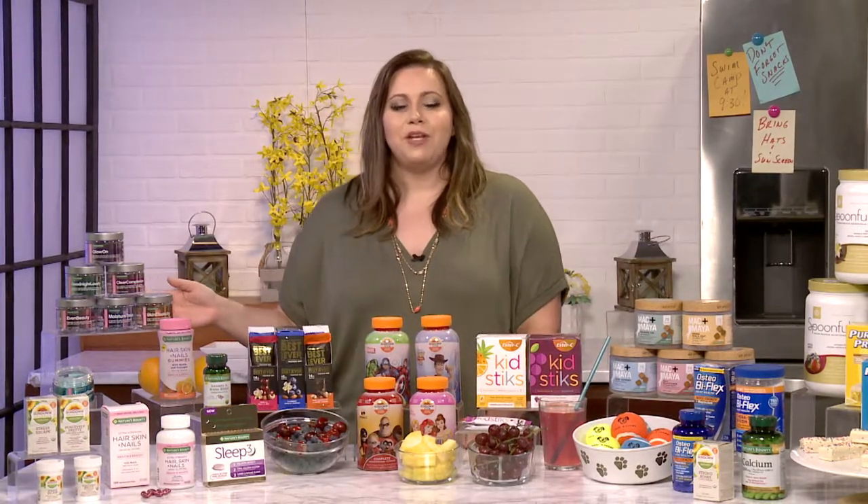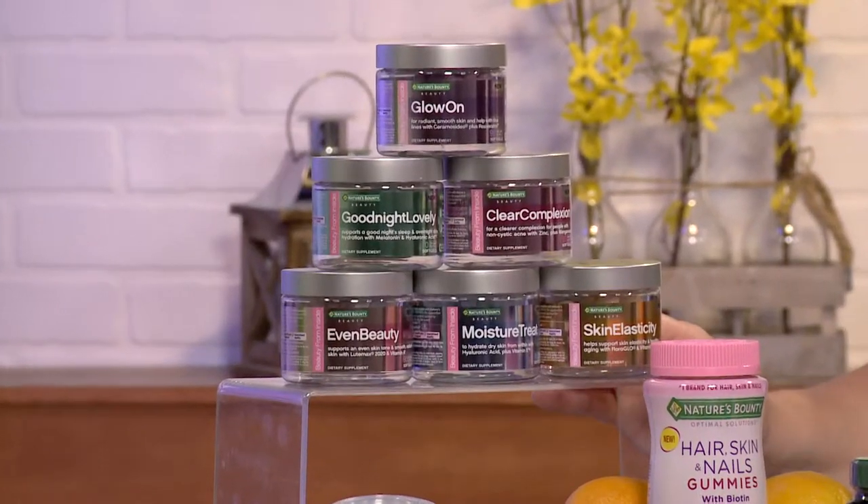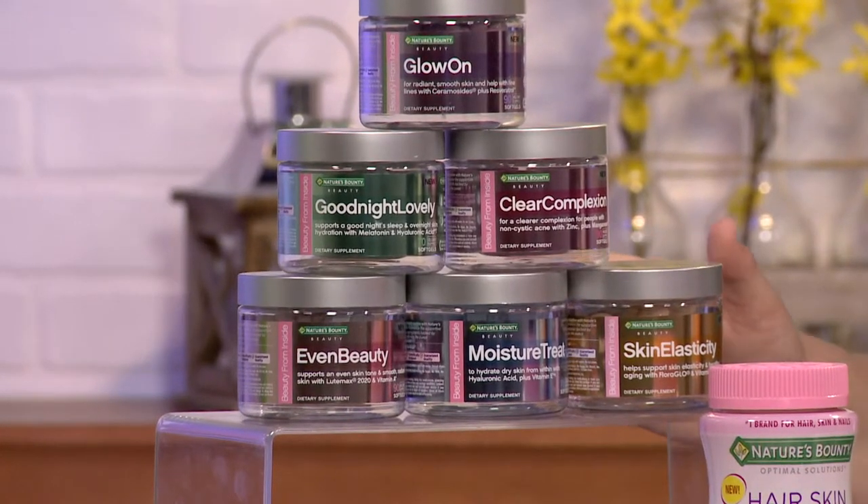We also have our Nature's Bounty beauty gels. These address seven key beauty concerns from the inside out, whether it's your smile or your skin. So this is a great way to up your beauty routine.